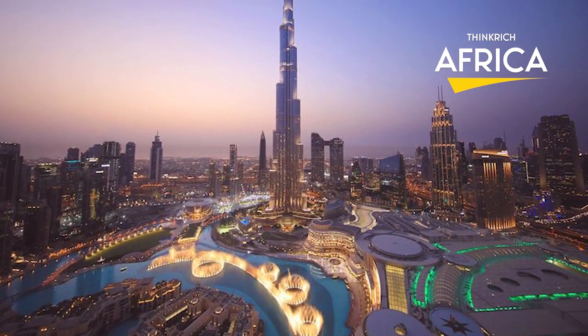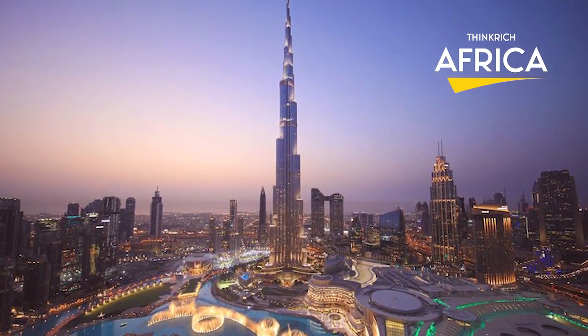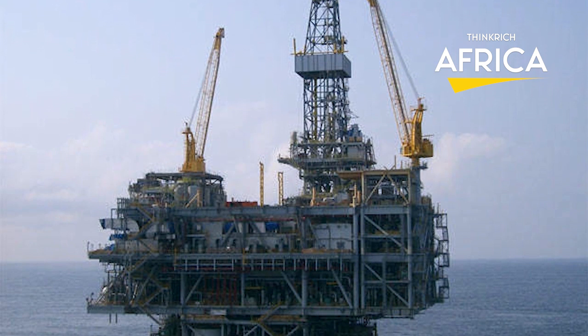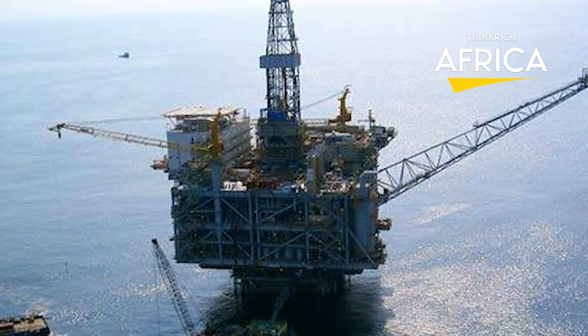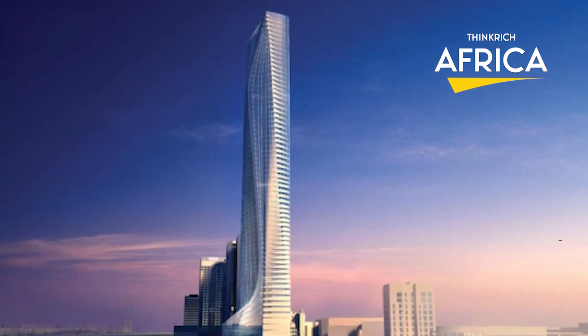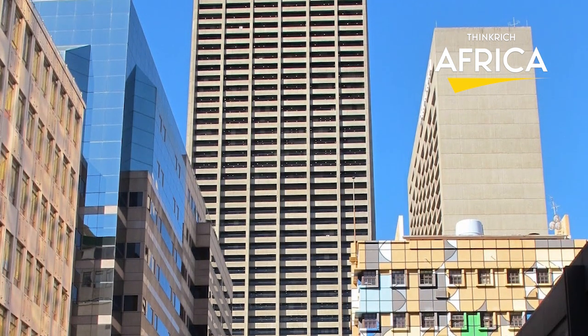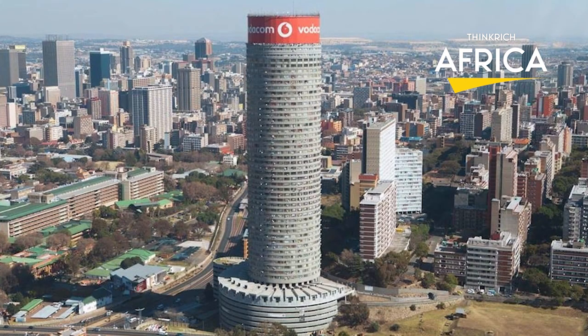The Burj Khalifa in Dubai, which is the world's tallest building, has a total of 163 floors and stands 828 meters in height. The iconic Cairo Tower at 393.8 meters in Egypt is the tallest building in Africa. Other notable structures on the continent include the Carlton Centre in Johannesburg, South Africa at 233 meters, the Britam Tower in Nairobi, Kenya at 200 meters, and the Ponte City Apartments at 173 meters in Johannesburg, South Africa.